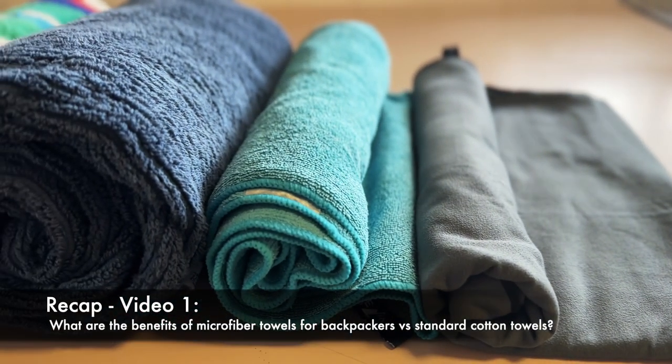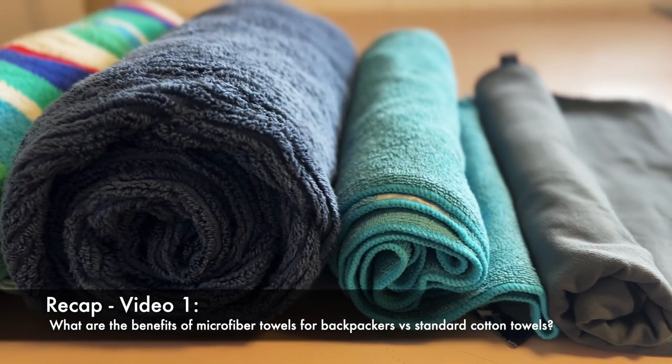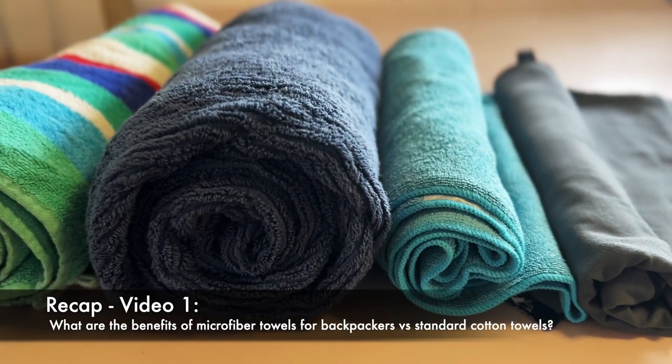Before I kick into the contents of this video, I just wanted to do a really quick recap on what we covered in video one. We looked at what travel towels or microfiber travel towels are, and we also looked at what the benefits of these types of towels are for backpackers versus your standard bath or shower cotton towel. If you didn't get a chance to watch that video, you can click the link above to watch video one of the series.